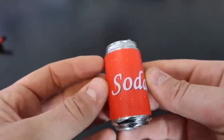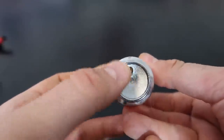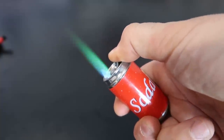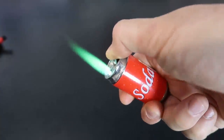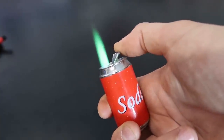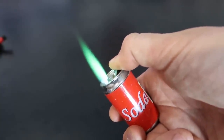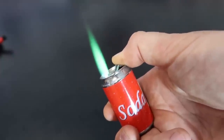Next one we got here is a soda lighter. Super green flame! The flame is kind of close to your finger, but it's not burning me. Kind of funny though.